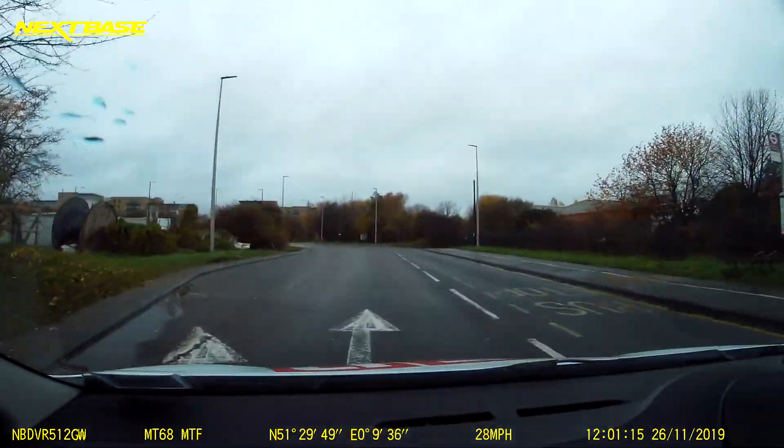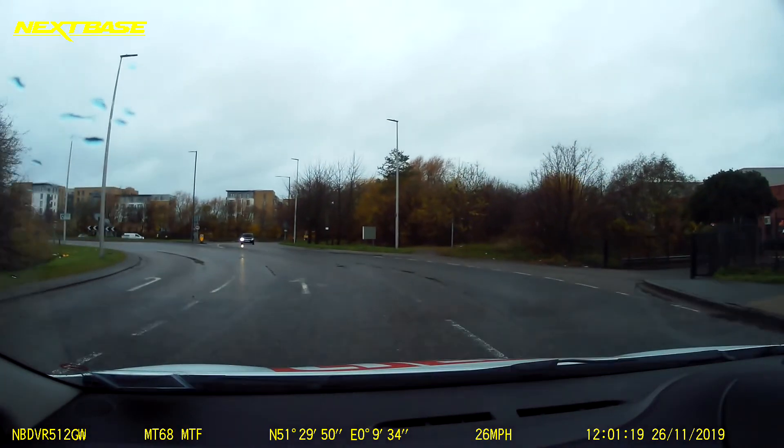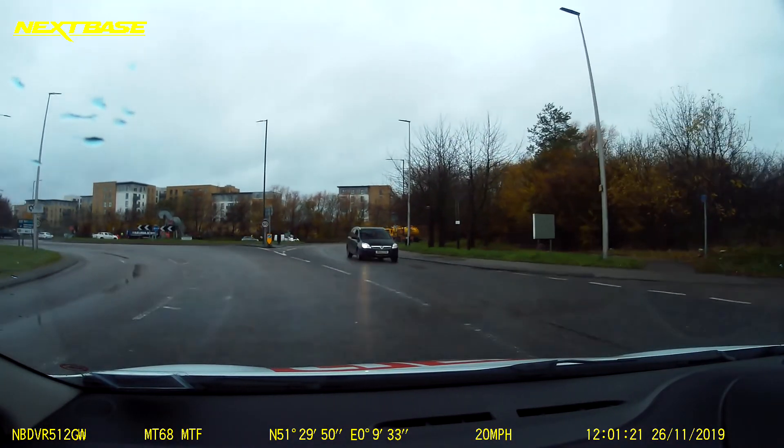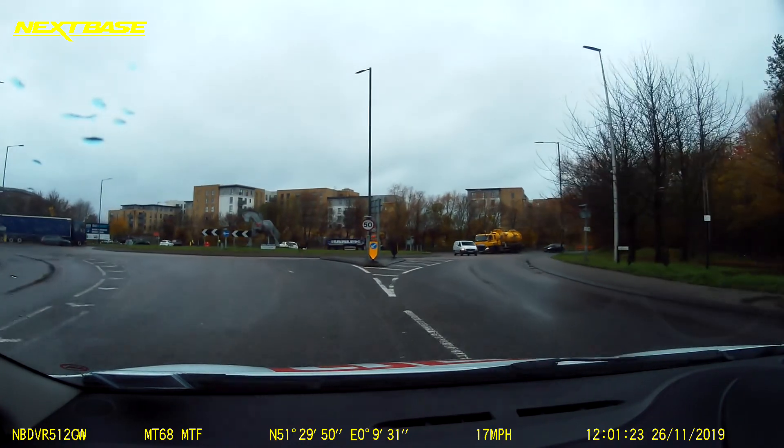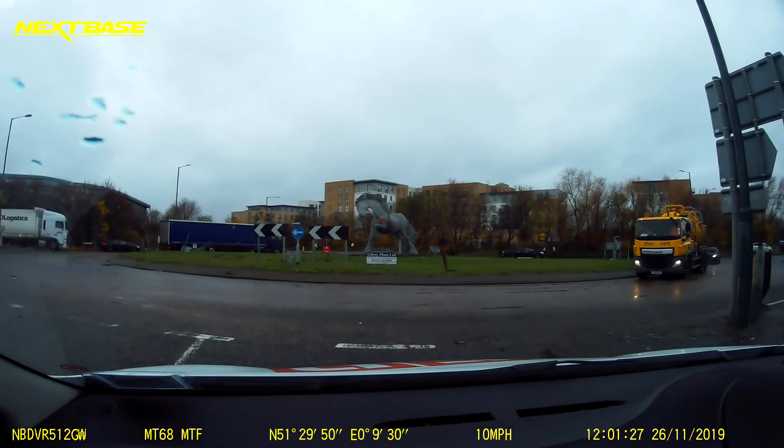This time we're going to use the right-hand lane on the approach. Remember there are three lanes here — the left one goes ahead, and the middle and the right here both go right turns. This time because we're using this right-hand lane.